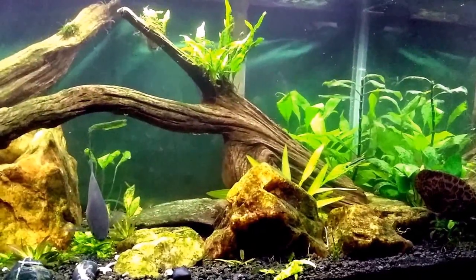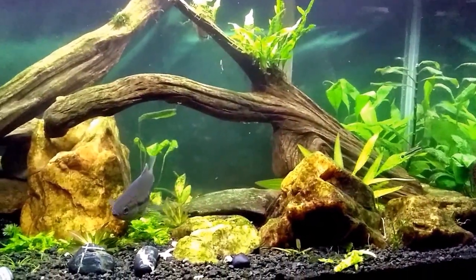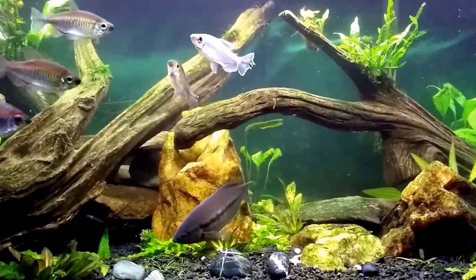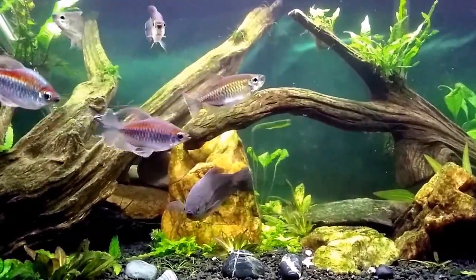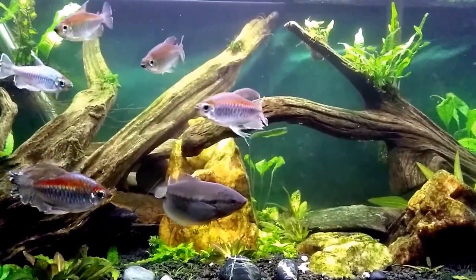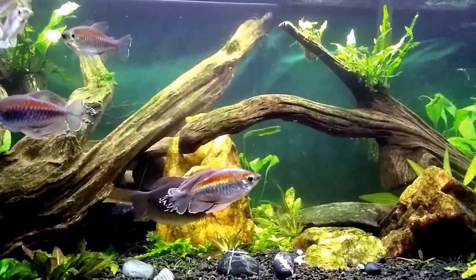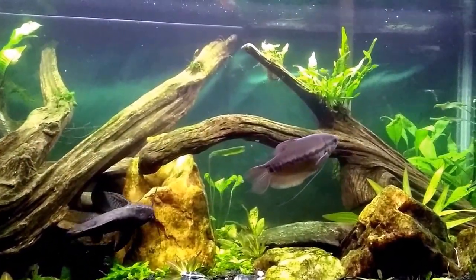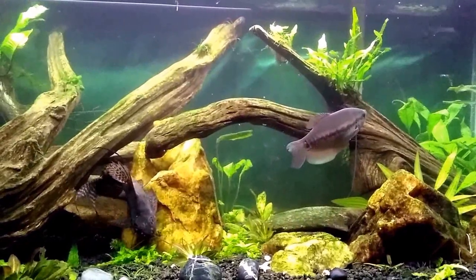The snakeskin gouramis are fantastic. They do get fairly large, so I would not recommend them in anything smaller than a 40 breeder or a 40 long. They get about nine inches, the males do. We shall see whether or not they're going to be able to spend their life in this tank.